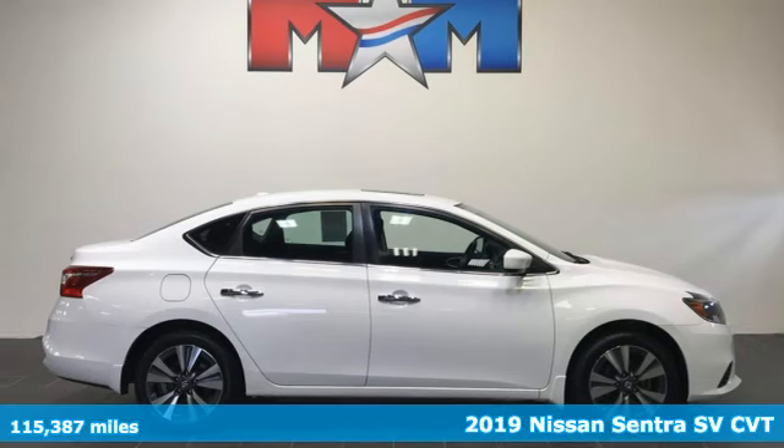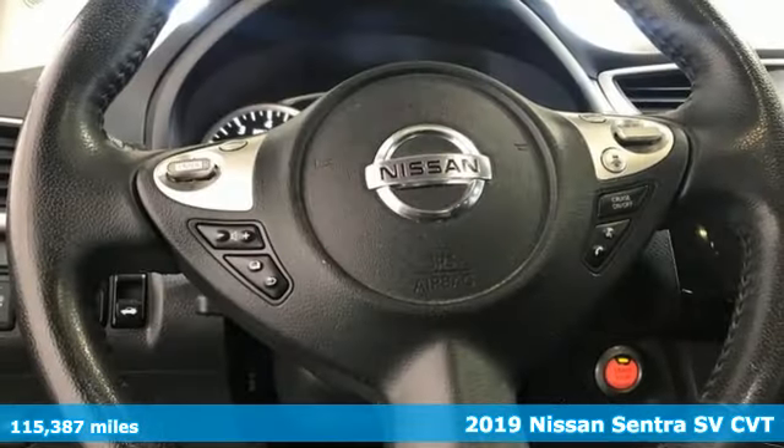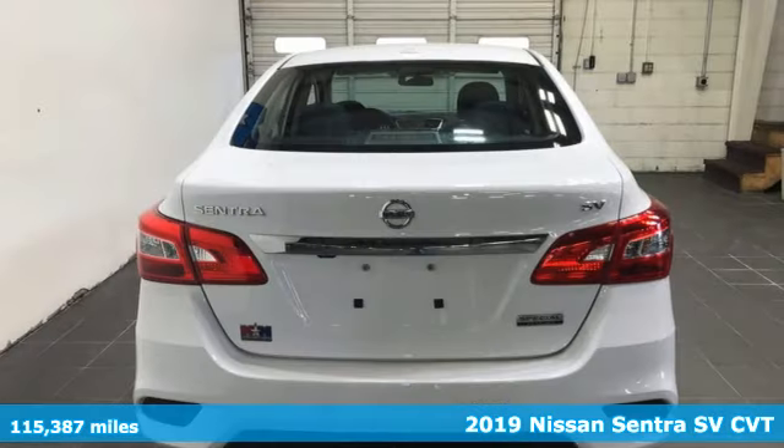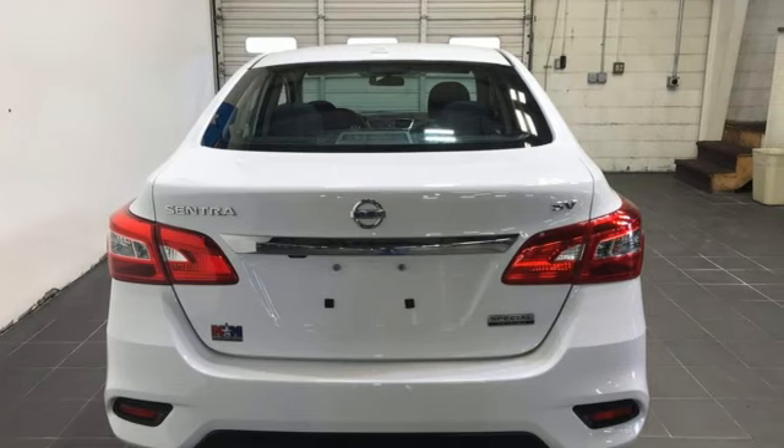It's a 2019 Nissan Sentra. Who says your commuter car has to be a commuter car? Upgrade your drive with this Sentra. It comes with the features you need and, better yet, want.